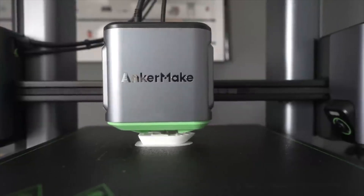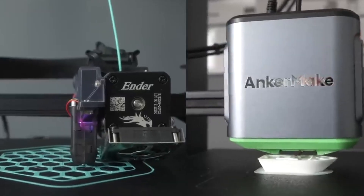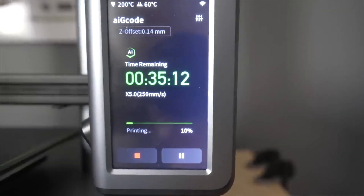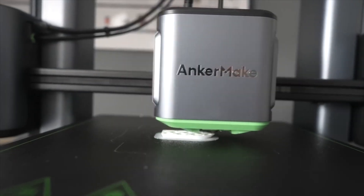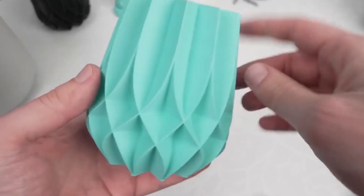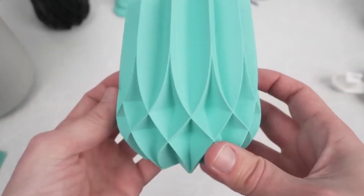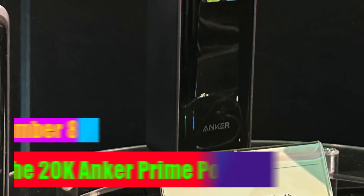I completed a print-in-place tank with moving treads on my first attempt, as well as the hilt of the Legend of Zelda sword without changing a single setting. I created a bouncing ball out of TPU and printed see-through shapes out of transparent PETG. I just dropped a model into the company's PC software, chose the appropriate filament in easy mode, and waited for a notification on my smartphone to let me know my print was complete.